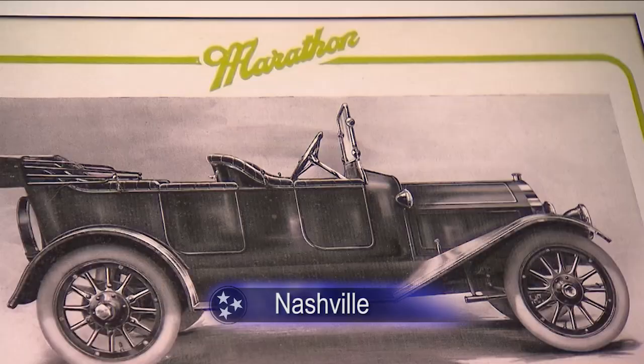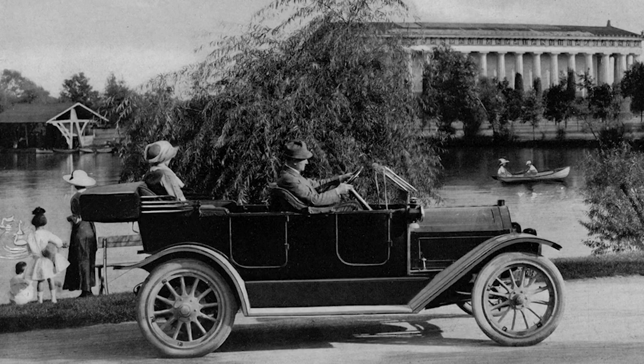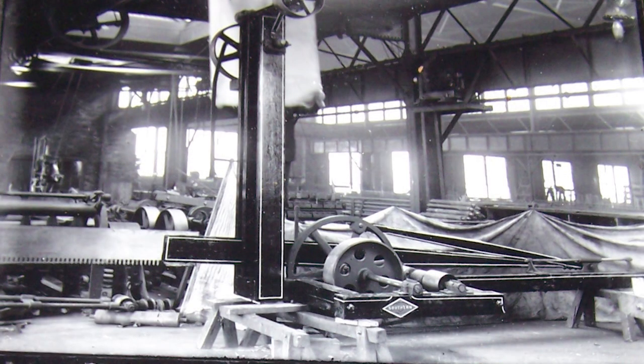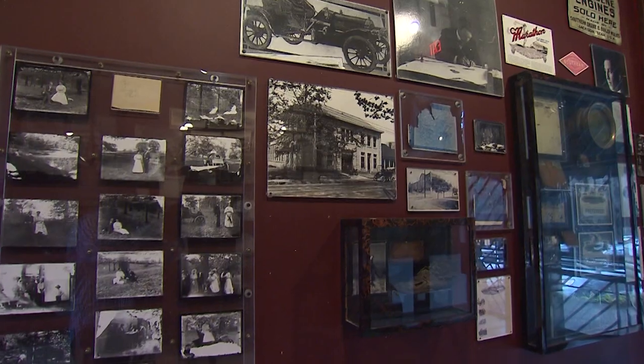Marathon Village was once home to the Marathon automobile, which was the first car completely manufactured in the southern United States. In the early 1900s, Marathon had dealerships in every state and its cars were selling worldwide. They started production in 1910 and ran to 1914. Barry Walker owns Marathon Village and is the local expert on the namesake automobile. Marathon was a very well-built, mid-range car with a lunar block, lunar transmission, and great design.